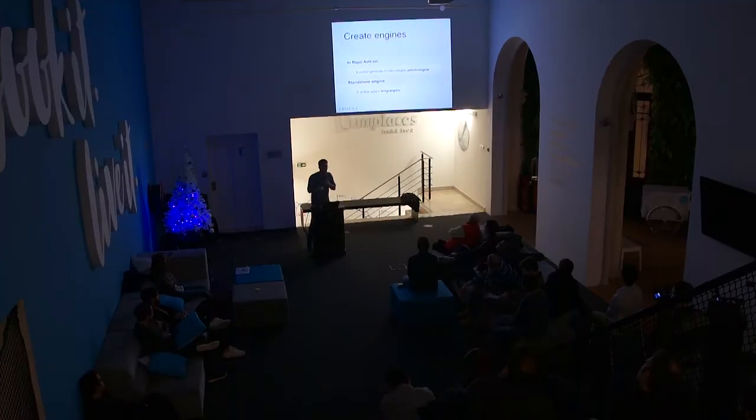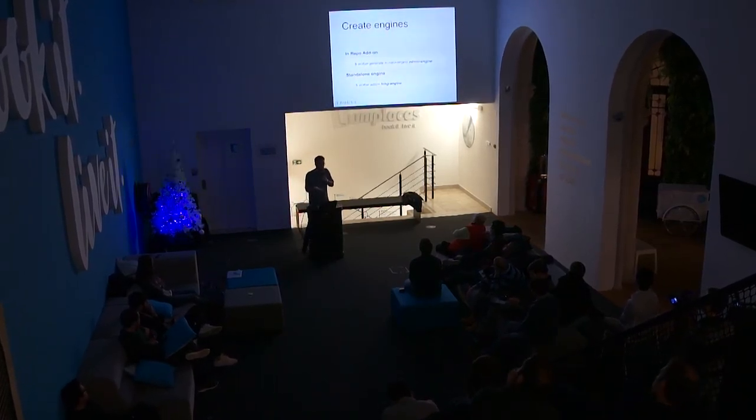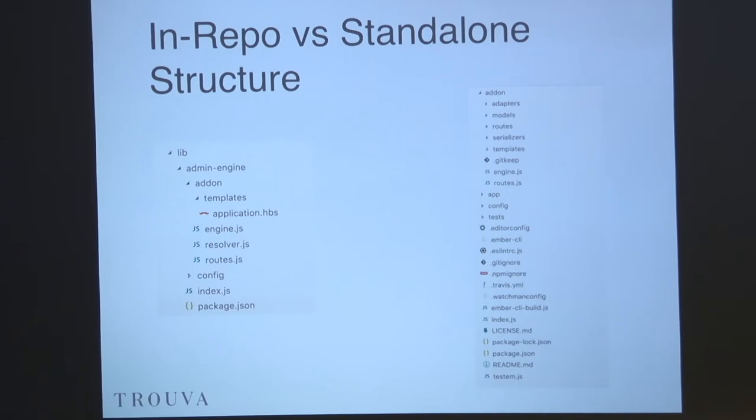To create an in-repo add-on there is an Ember CLI command: Ember generate in-repo engine. The standalone engine is something Ember CLI is still missing — they don't have a generator for engines yet. So you need to create an Ember add-on and then add the files you actually need. The in-repo add-on is really small — in this example the admin engine had only one KB and the blog engine had a lot more at around 44 KB, mainly because I installed some plugins just so you could see the engine actually being loaded and taking some space.